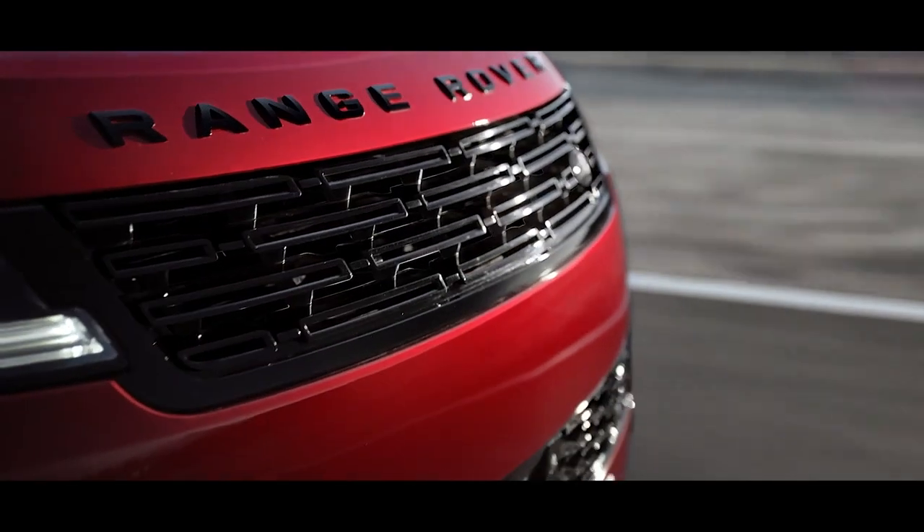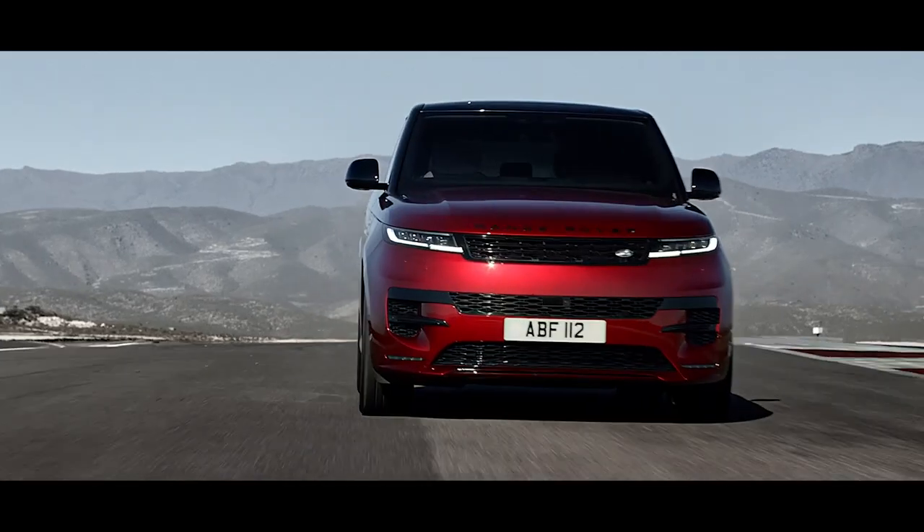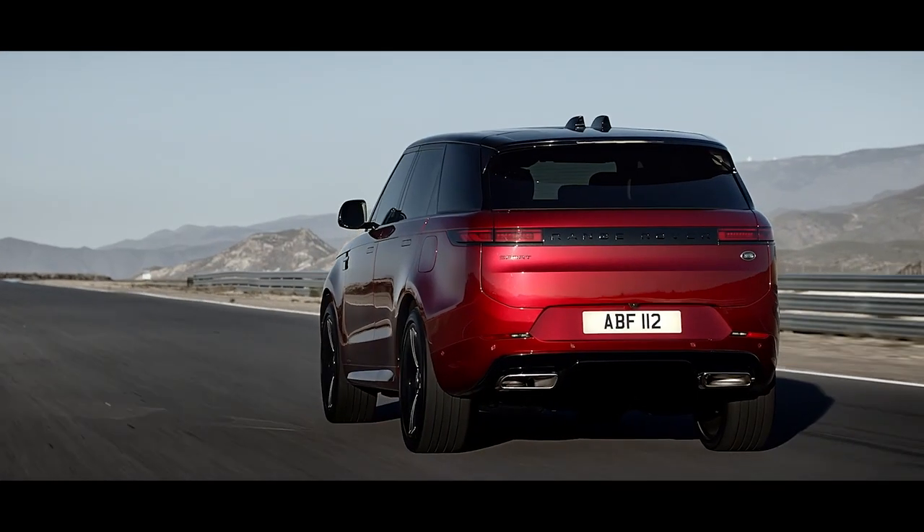The stealth-like headlights and grille convey confidence and attitude. And the continuous, uninterrupted taillight graphic defines the vehicle's width.